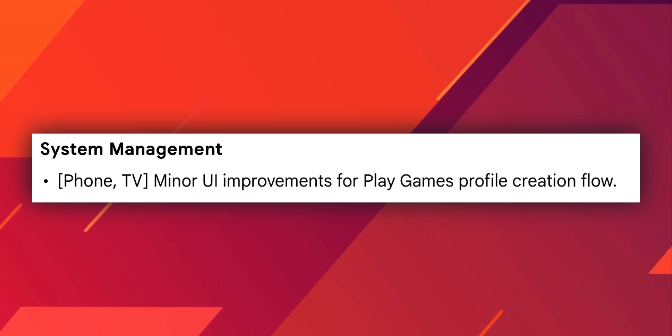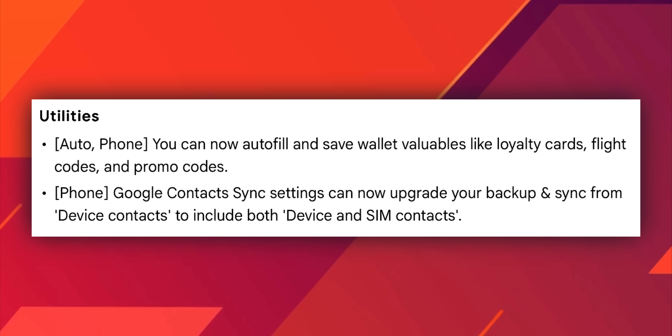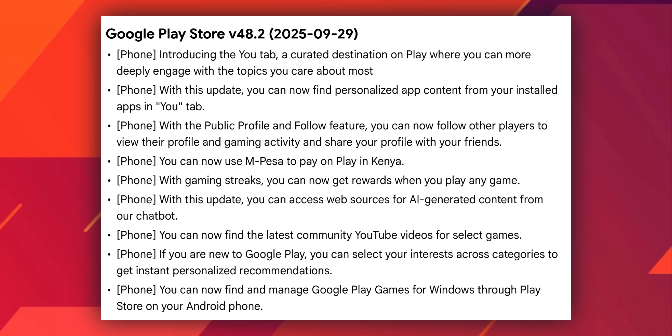Then comes system management for both phone and TV — minor UI improvements for Play Games profile creation flow. For phone and Android Auto, you can now auto-fill and save wallet values like loyalty cards, flight codes, and promo codes, which may be applicable in some regions. Google Contact Sync settings can now upgrade your backup and sync from device contacts to include both device and SIM contacts.